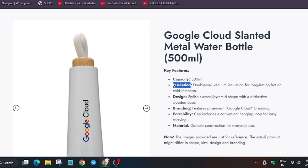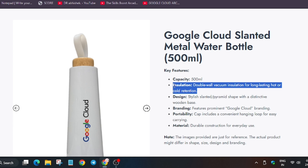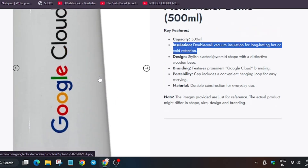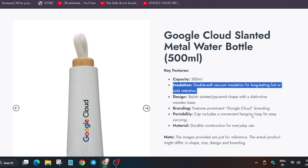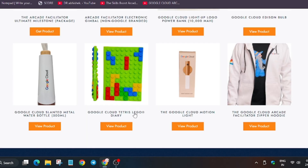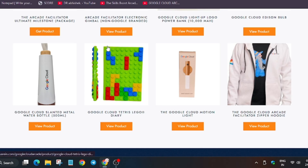Next is the cool slanted bottle. The most important feature is its insulation — it has double-walled vacuum insulation for a long-lasting design. This is a very cool goodie; you have never seen this kind of design in arcade history. It has Google branding and a beautiful, durable design.